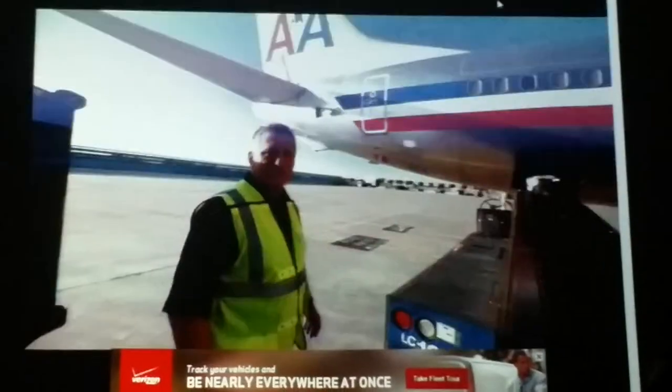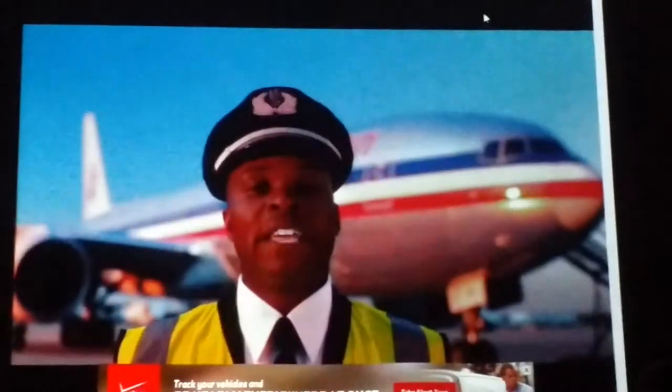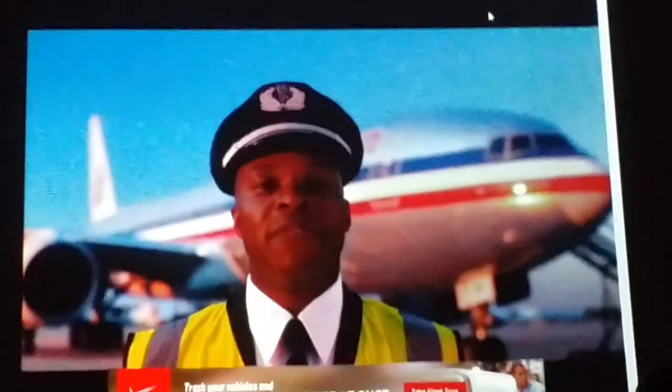There are so many places to go in this world and so many airlines that can take you. Joey, thank you for making the journey with us. We're glad you're here. And now we'd like for you to pay attention to the following safety video.